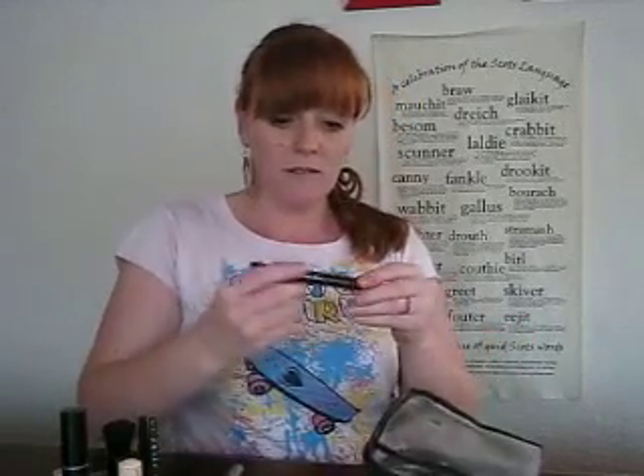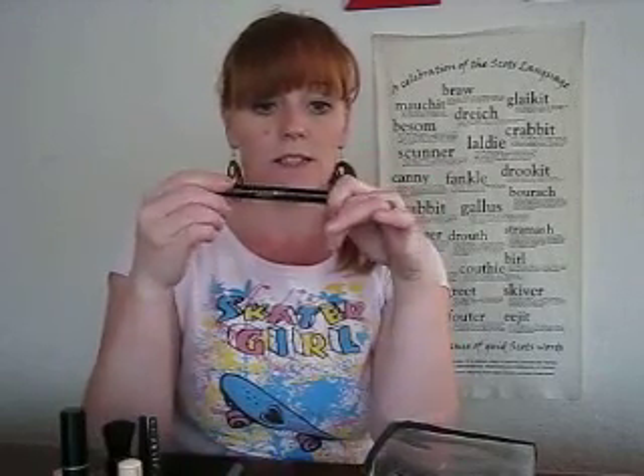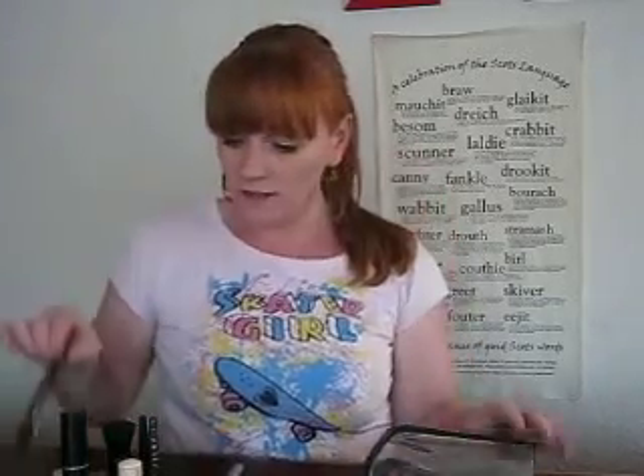What is this? I've got a brow enhancer from Avon as well. I love Avon products. This has got little fibers in it, so it makes your eyebrows look nice and thicker and darker. I love it.